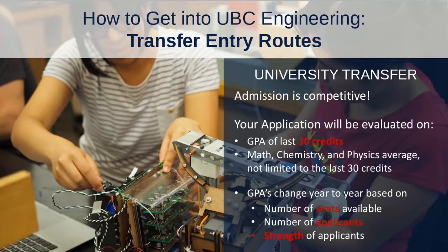The GPA of your last 30 credits will include any failed courses or courses that have been repeated. However, the math, chemistry, and physics average will only look at the most recent version of a retaken course. The GPA is competitive and will be based on who else is applying that year. The number of seats available changes a little bit year to year depending on the programs and the number and strength of applicants, since it is a competitive process.